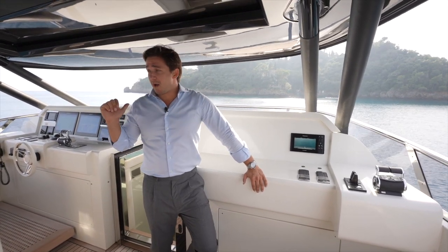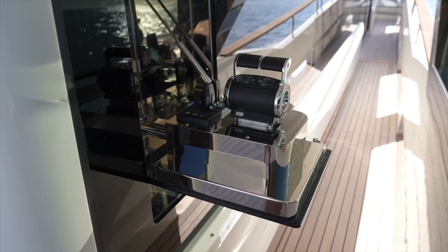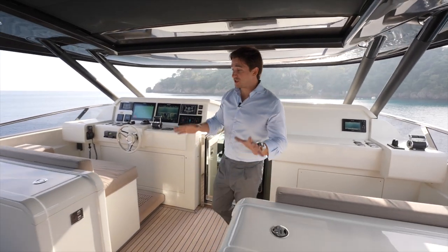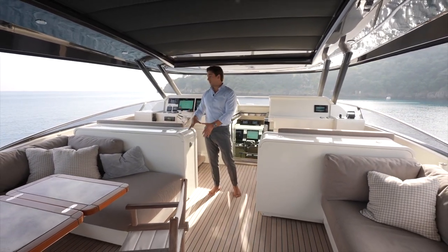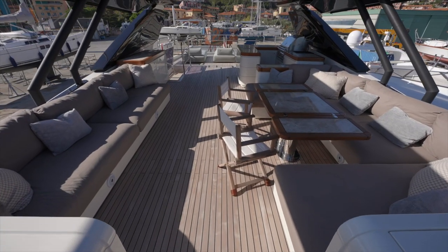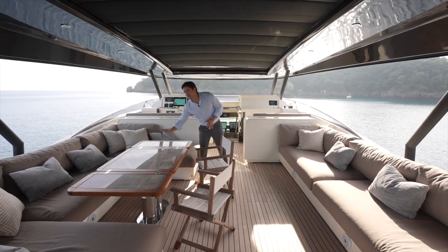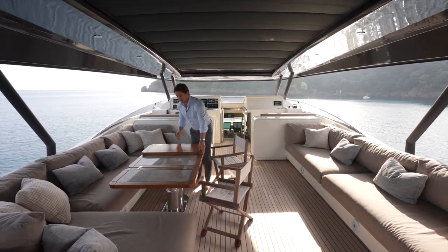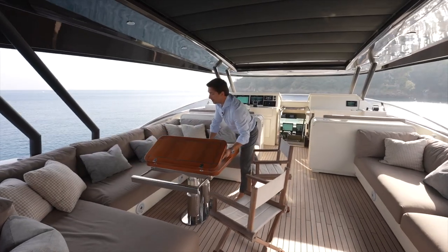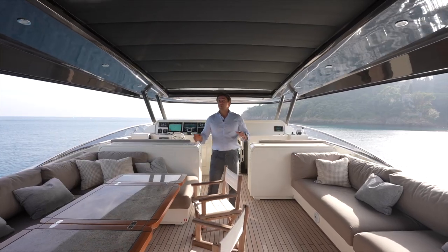There are four maneuvering stations in total: port side and starboard side on the flybridge, and one more on the starboard side in the cockpit. Moving aft, there are two storage cabinets and no TV but with a predisposition to install one easily. Two sofas provide comfortable seating, with a U-shaped sofa and a granite table matching the cockpit style. The table is foldable — close it for a coffee table effect, or open it fully to accommodate six to eight people for dinner.